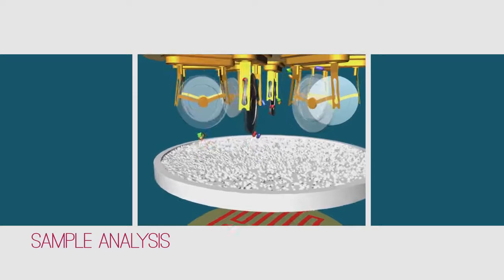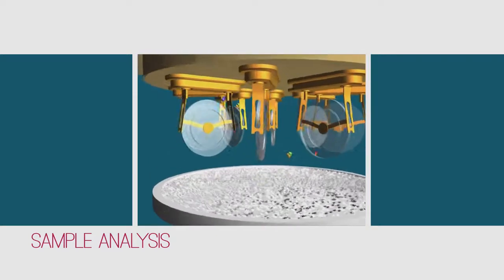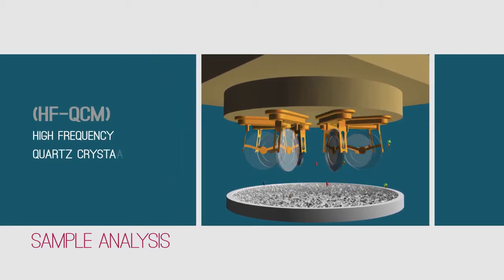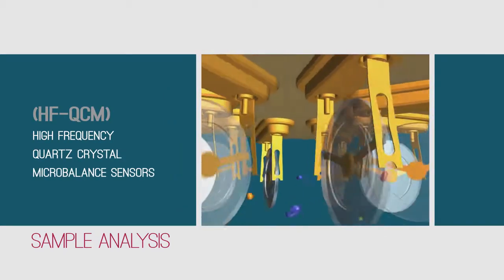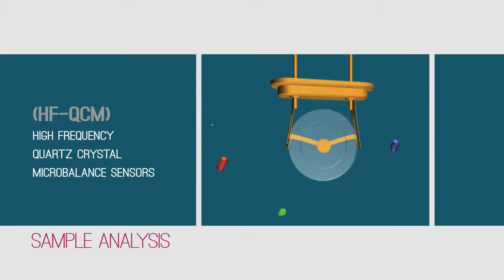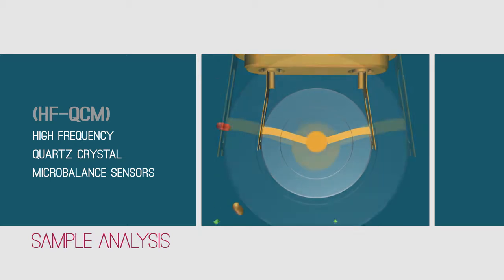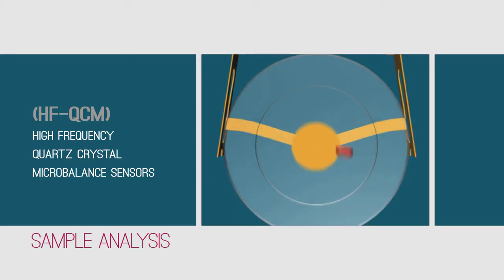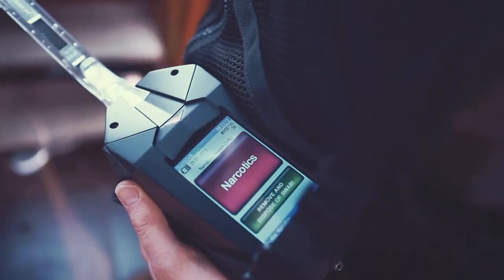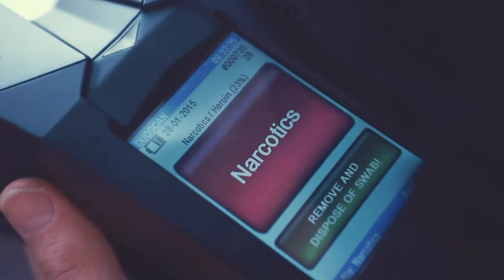Once inserted into the detector, the sample is heated in order to vaporize and release the trapped materials toward a matrix of high-frequency quartz crystal micro-balance sensors. Each sensor is coated with a different selective coating, specifically designed to adsorb target explosives and narcotics molecules. The added weight of the captured molecules affects the resonating frequency of each sensor. These changes are measured and analyzed within seconds, resulting in an instant and accurate detection and identification of threats while keeping the lowest false alarm rate.